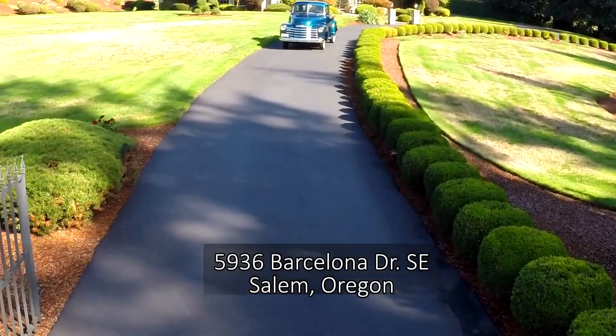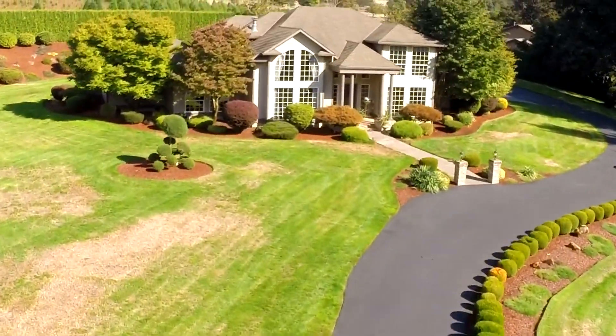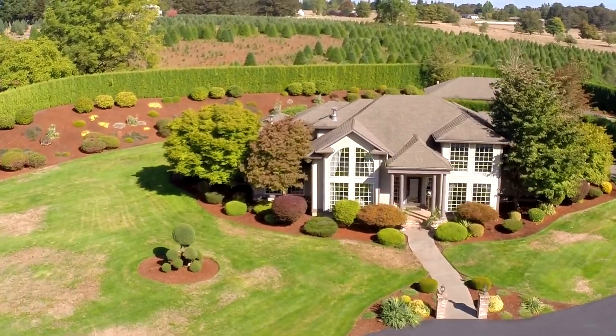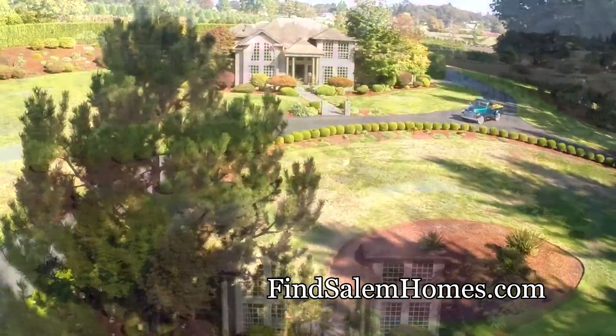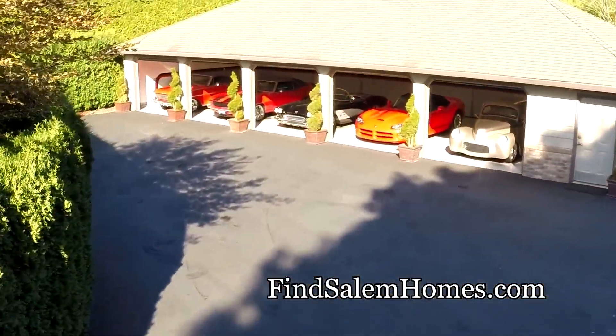Through a wrought iron gated entry, you'll discover this magnificent estate on nearly three scenic acres. This more than 4,000 square foot custom home sits in a private park-like setting with garage space for at least seven vehicles.